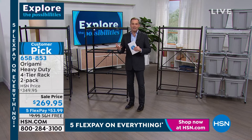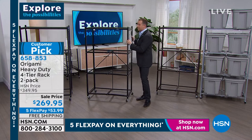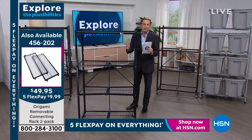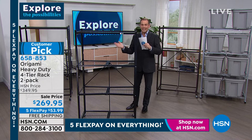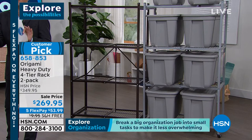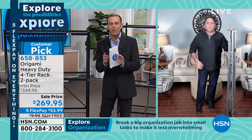HSN is always looking at what customers are saying. Most people who bought one found they wanted another — in the garage it made sense to have two. We have mulch, kids' toys, everything on ours. Two together saves you more money and ships in one go with that free shipping, handling, and flex pay. Any major credit or debit card can do flex pay — just $53.99.